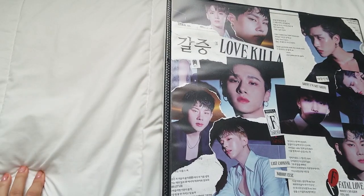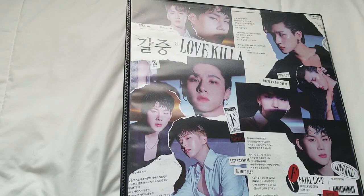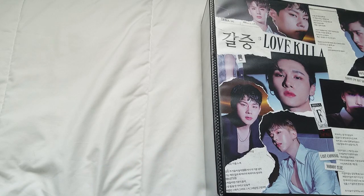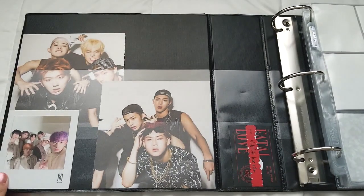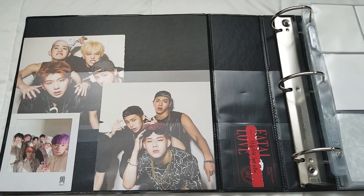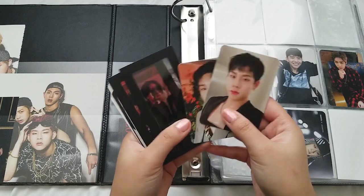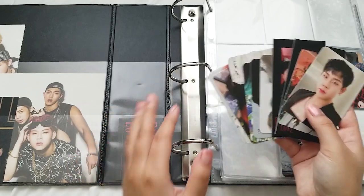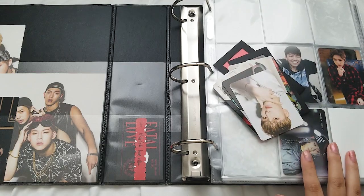Moving on to my Monsta X binder — there has been a change because I was tired of the All About Love cover that I made, so I went ahead and made a Fatal Love version, and I really like it. The colors aren't as saturated and I'm digging the vibes. There's still a lot going on — I still have yet to fully decorate this page, but I do have this random keynote thing so I'll slide it in. These are all the photocards I have for Monsta X this time around — I'm just going to sleeve all of them now.